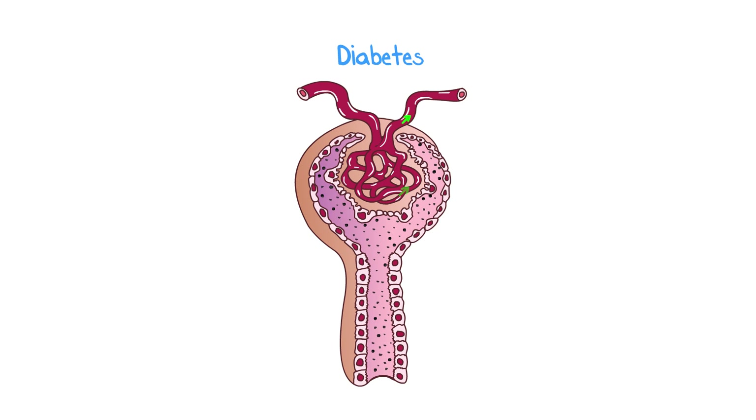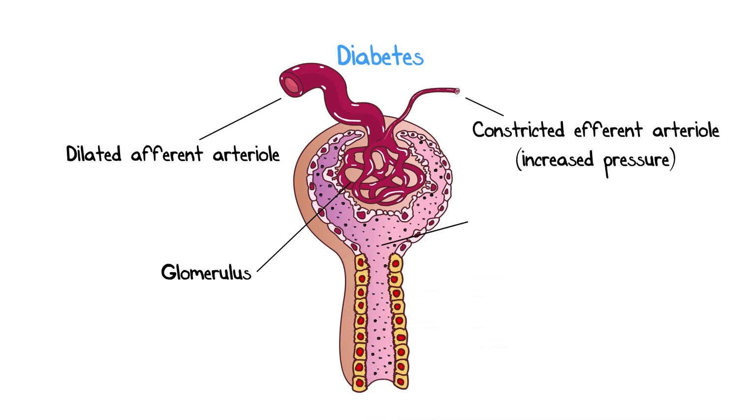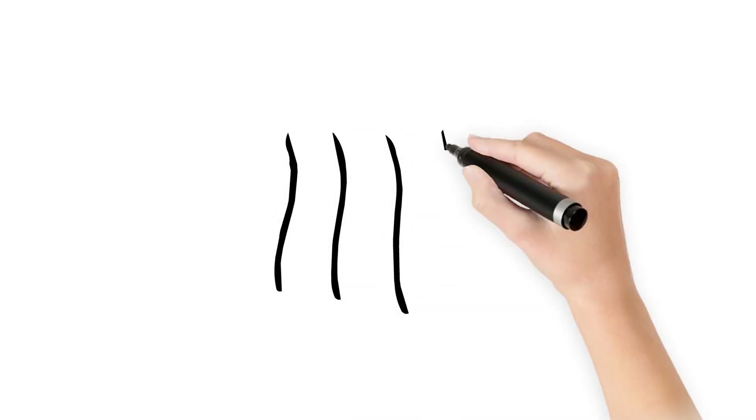In diabetes, the kidneys start to filter too much blood, which leads to the kidneys getting bigger and bigger. This may start as soon as 5 years after diabetes develops. Since the kidneys can only filter so much albumin, the larger kidney starts spilling more and more albumin, which may lead to worsening kidney disease. This may start as soon as 15 years after diabetes develops.